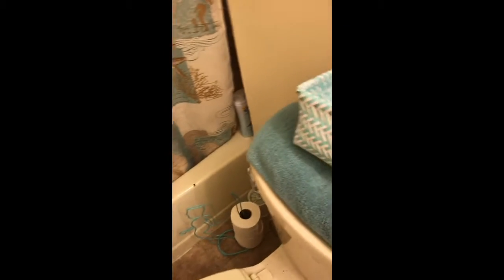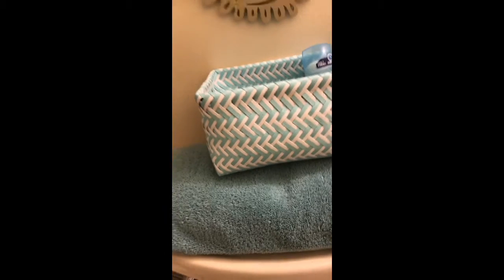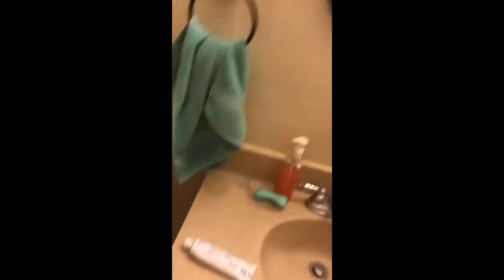We have a garbage can and a toilet paper holder shaped like a mermaid, which is awesome. We also have a shower head. That's pretty much it for the bathroom.